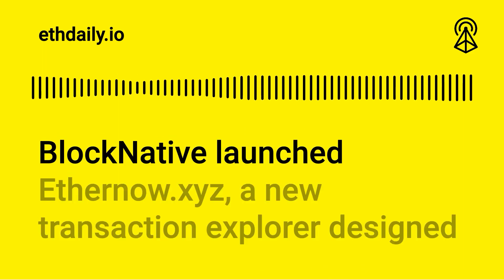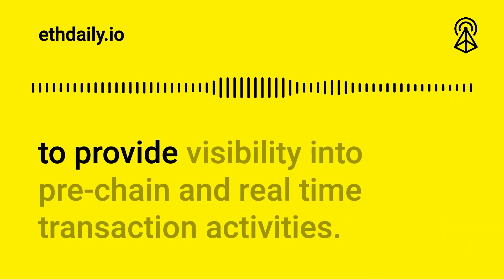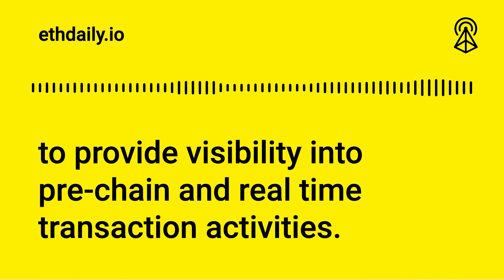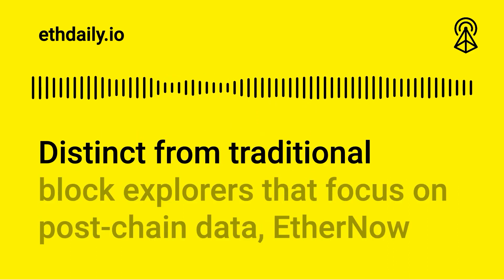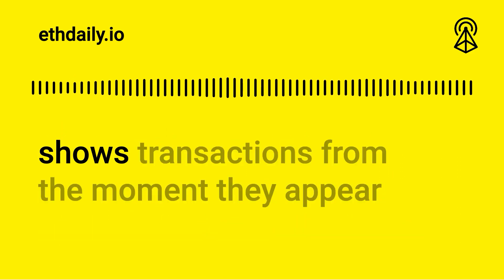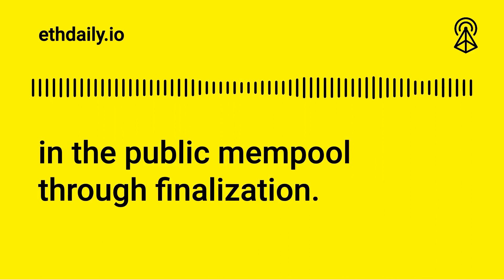BlockNative launched EtherNow.xyz, a new transaction explorer designed to provide visibility into pre-chain and real-time transaction activities. Distinct from traditional block explorers that focus on post-chain data, EtherNow shows transactions from the moment they appear in the public mempool through finalization.